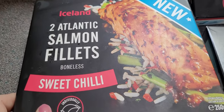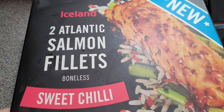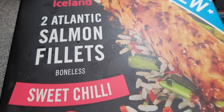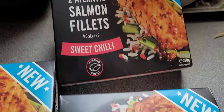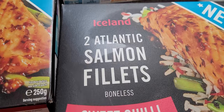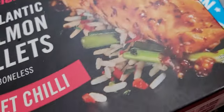More fish! Iceland Atlantic salmon fillets with sweet chilli - boost your brain power! I'd better have the whole cupboard of them. I had a different flavour before but the sweet chilli is better than the barbecue one. I have it with rice - with the rice we just got.